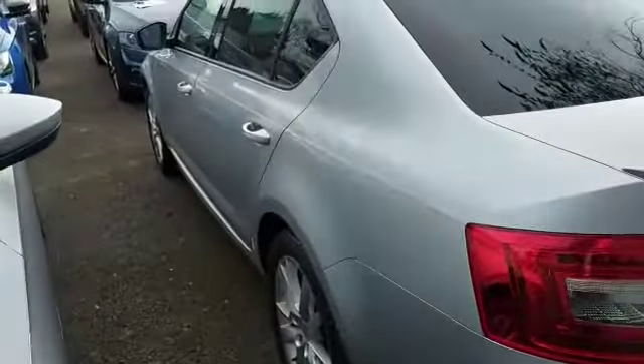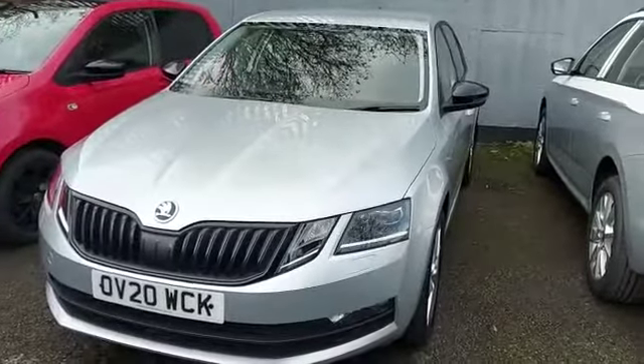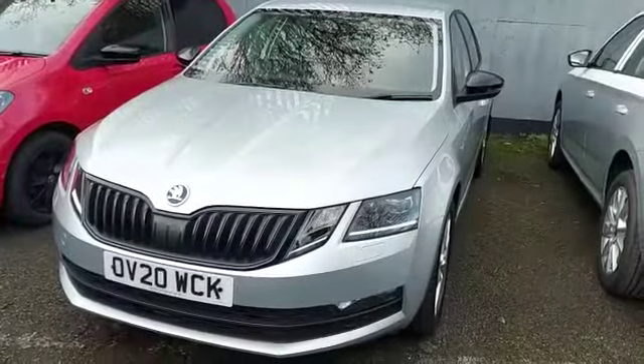Just going around the other side of the vehicle so you can see. As I said, this car is based at Letchworth — great condition. If you're interested in this vehicle please call Tara at Letchworth on 01462 676 999, and I look forward to hearing from you. Bye bye!